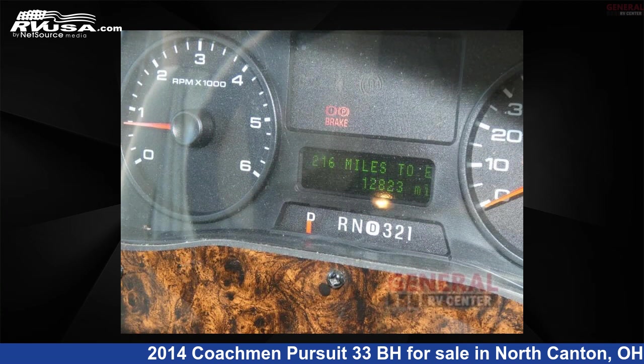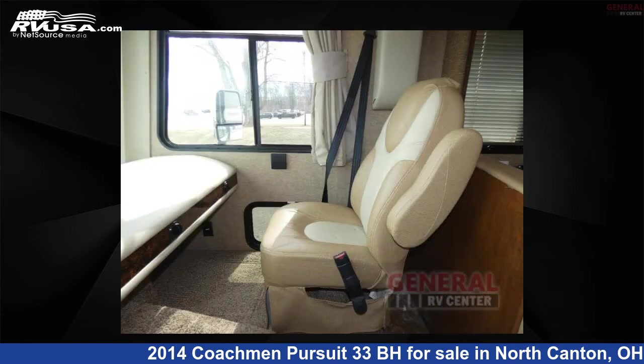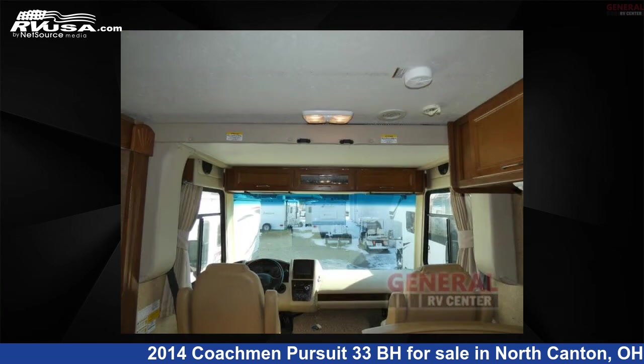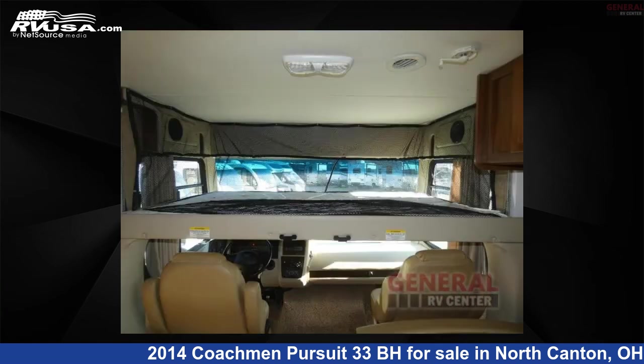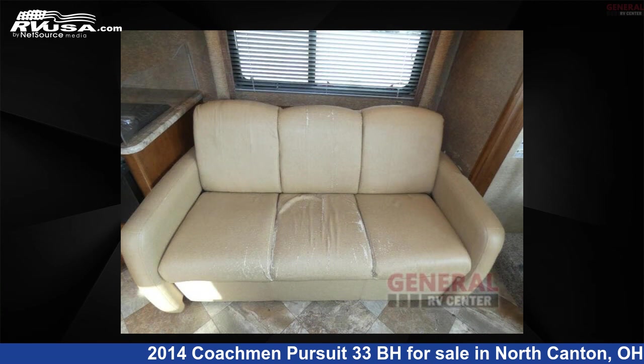This 2014 Coachman Pursuit 33BH is built on a Ford chassis. If you're interested in this unit, visit the link in the video description to view more photos and the current price, or reach out to the seller.